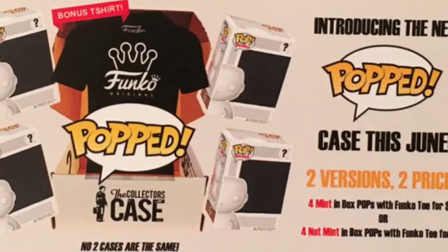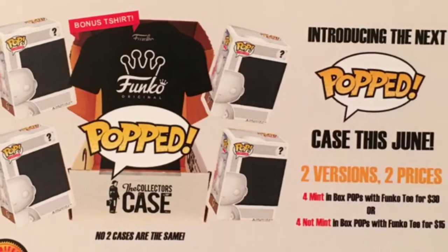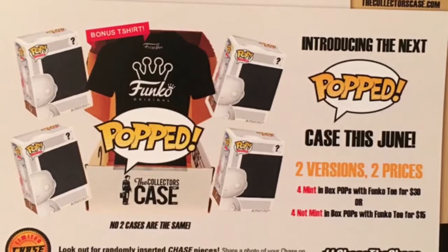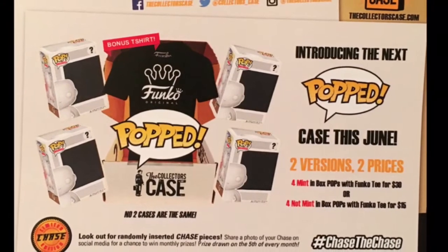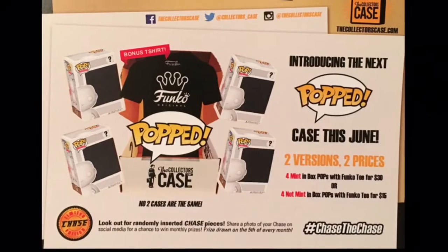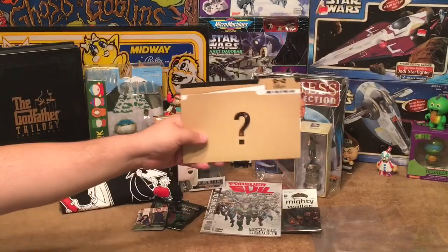They've also started pop cases in June that are still going on. You have two versions at two different prices: four mint in-box pops with a Funko t-shirt for $30, or four pops with a Funko t-shirt for only $15 — that's a great deal.